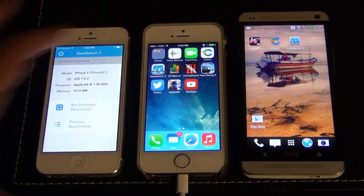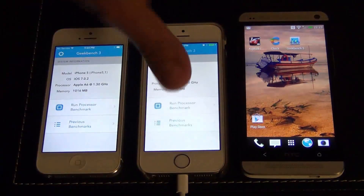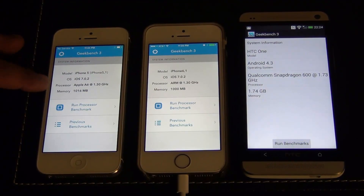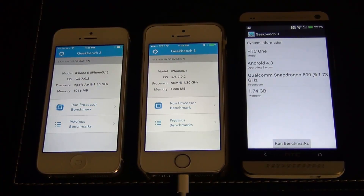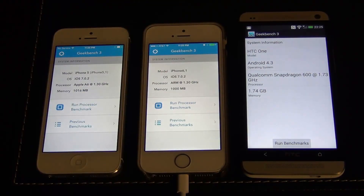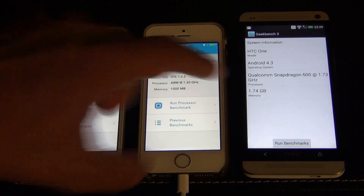Just to give you a quick overview: we've got an A6 processor here clocked at 1.3 GHz, and it's a dual-core processor with one gigabyte of DDR2 RAM. This one has an A7 processor clocked at 1.3 GHz with one gigabyte of RAM — also a dual-core processor, and it's the 64-bit chip. So this is a 32-bit processor and this is a 64-bit processor.